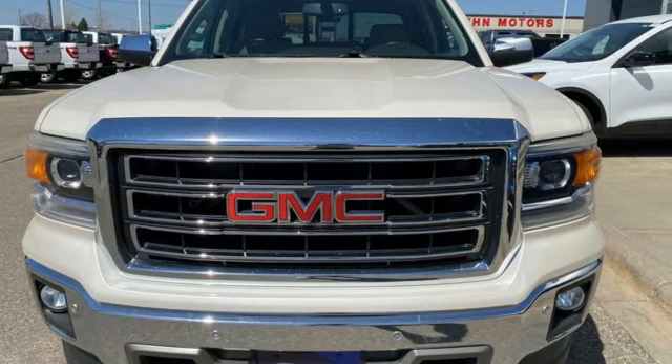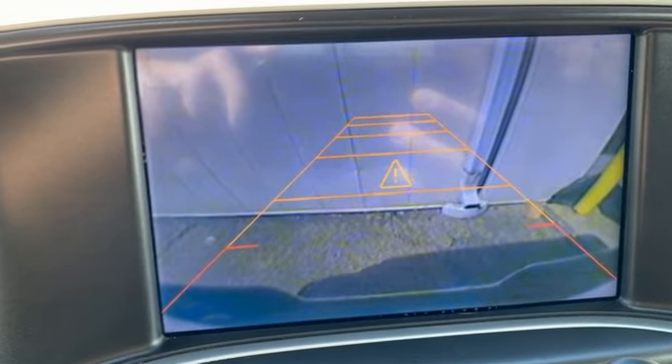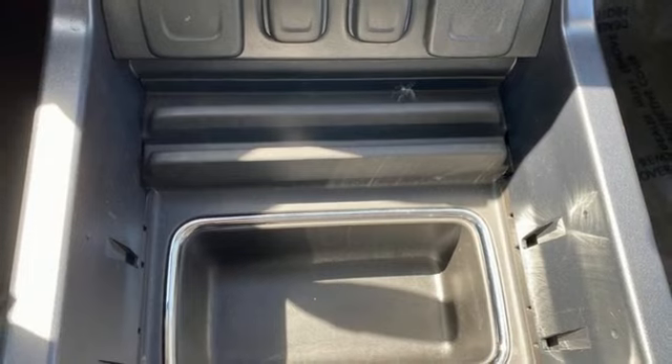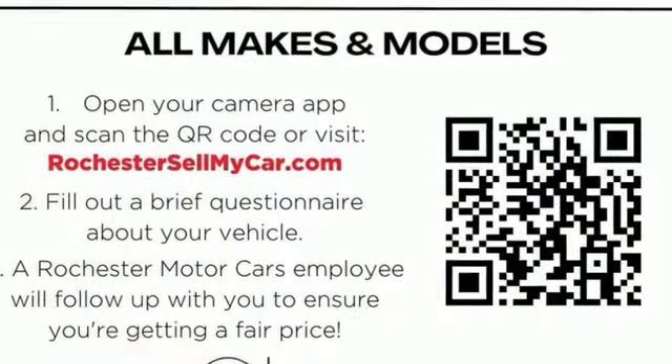A great vehicle is comprised of great features like these: electronic shift on the fly, trailer hitch receiver, voice activation, Bluetooth, front heated leather split bench seats, front tow hooks, gas pressurized shocks, auto dimming rear view mirror, and automatic transmission.